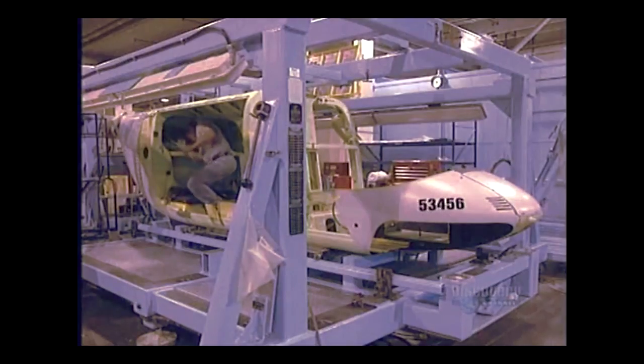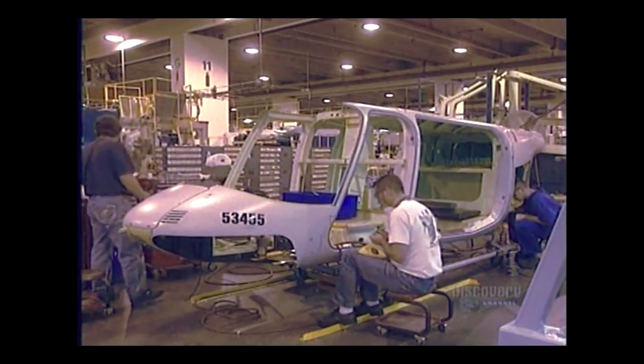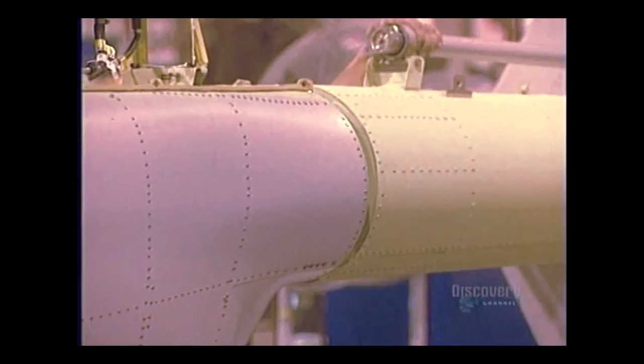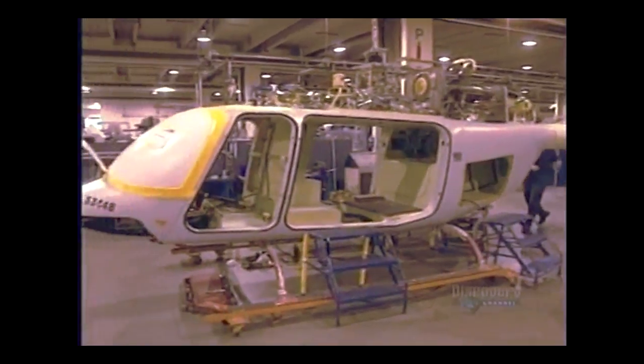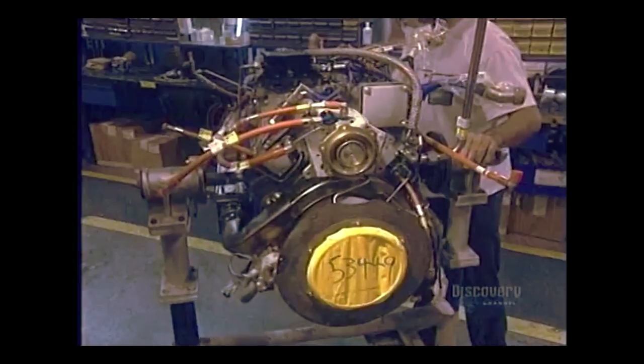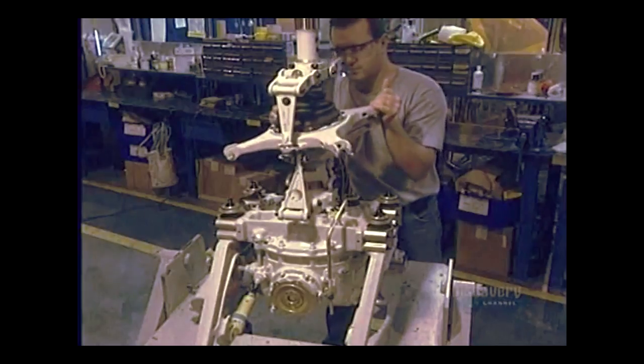Piece by piece, the aircraft takes shape. Mechanical components will be installed later. The motor arrives — this one weighs 120 kilos and has to be carefully handled.